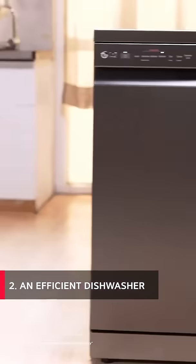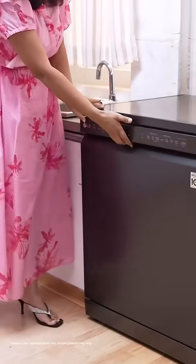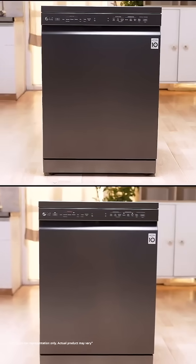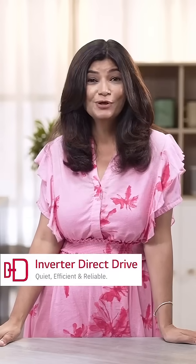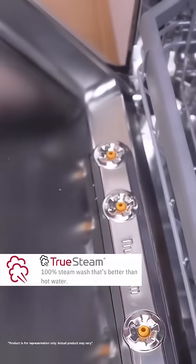My next and favourite kitchen must-have is the dishwasher. I'm very particular about how my dishes are done — are they safe and germ-free? That's why my LG dishwasher is an absolute life saver for me. It's convenient, energy and water efficient, and time-saving too. It gives my dishes a hygienic wash with boiling hot water.